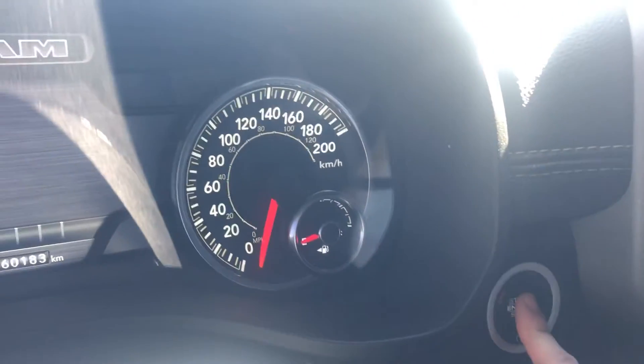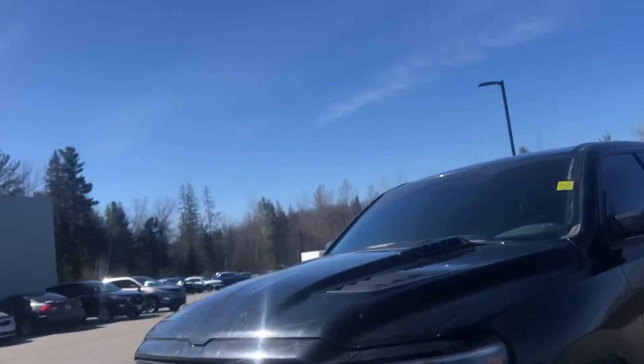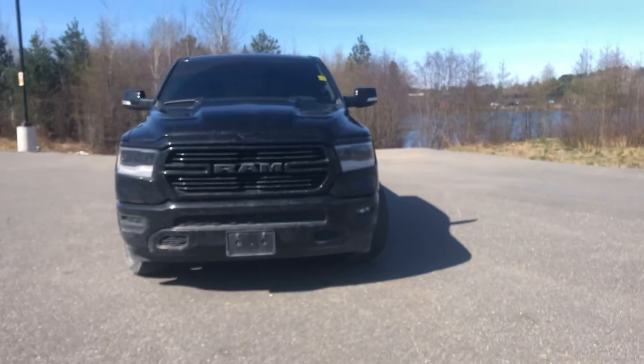Turning the truck off now. And there you have it, Scott — beautiful 2019 Ram 1500 you inquired about. I hope you enjoy this video and have a great day. Thank you so much. Bye!